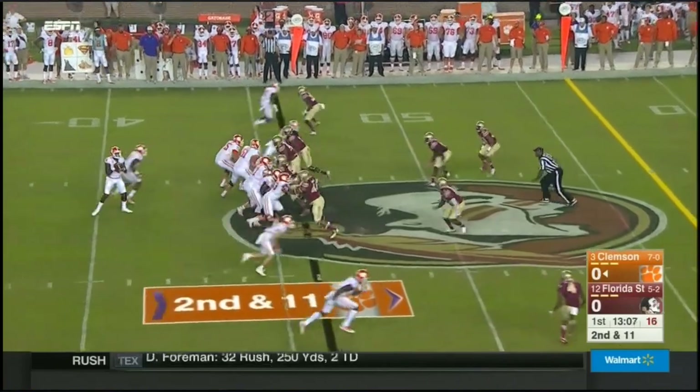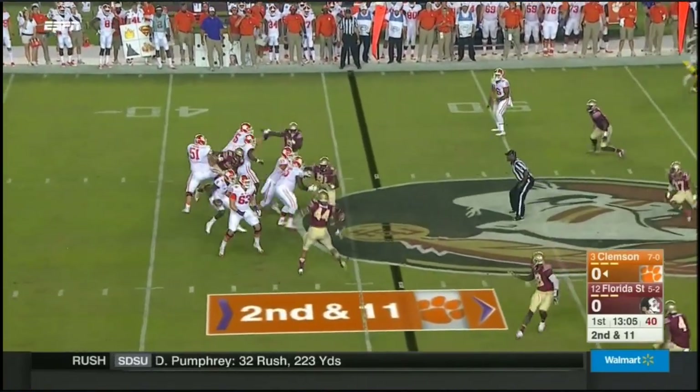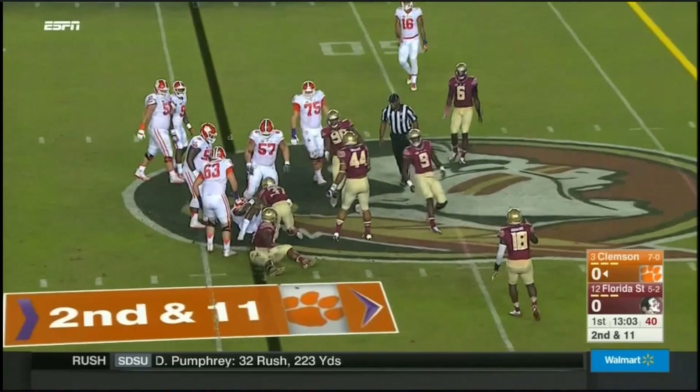One-yard loss. Watson on second down, looks left, takes off and is tackled immediately.